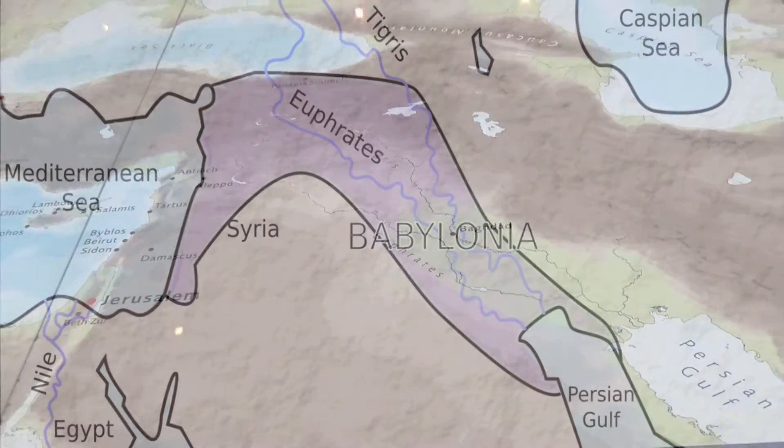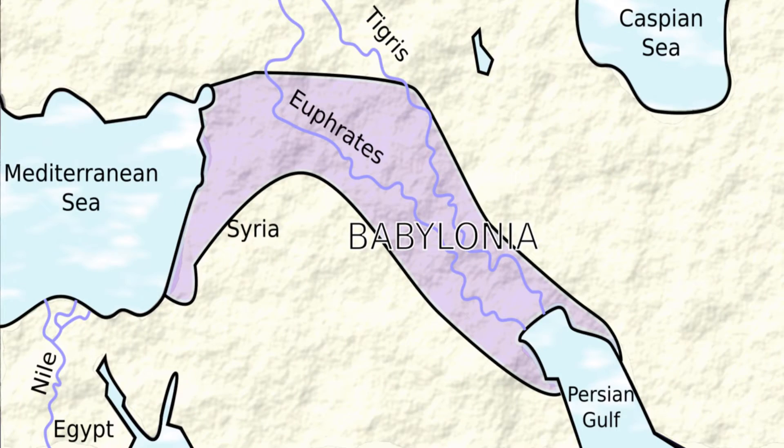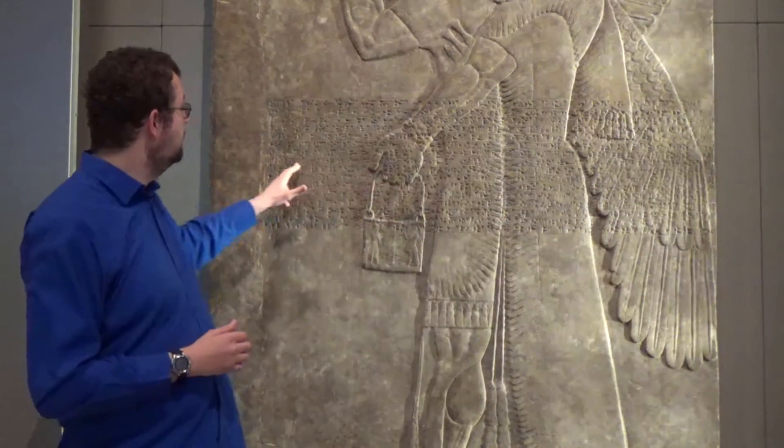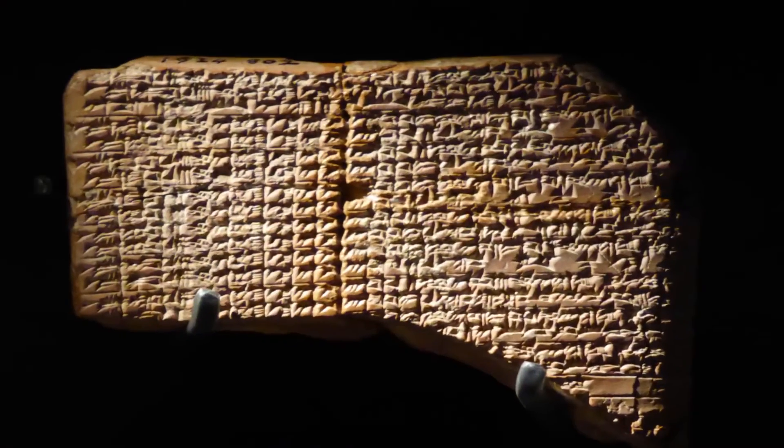Let me take you back 4,000 years to the south of Iraq, which was then known as Babylonia. We know a great deal about the Babylonians because their language survives as writing on clay tablets. Their writing, known as cuneiform, involved making wedge-shaped marks on clay tablets.